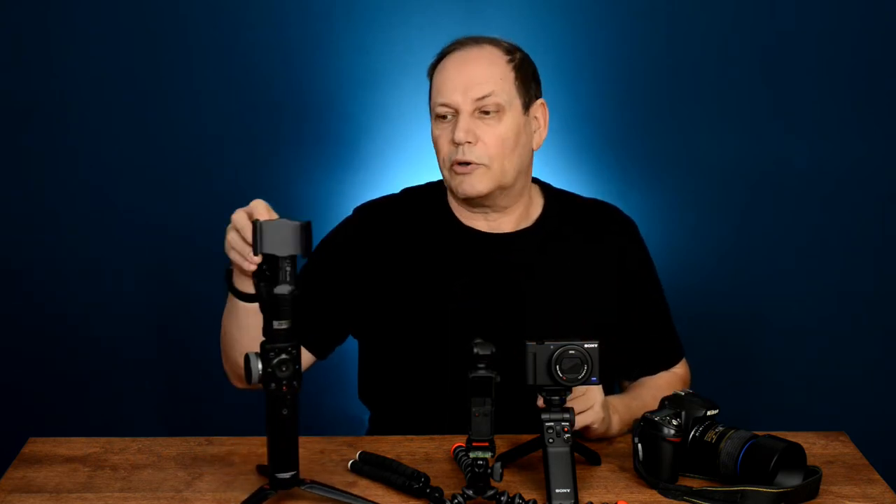Would I take a gimbal on holidays? Honestly, personally, probably not — just because of the size. It's more bulky versus something like the Osmo Pocket. I like small, compact, and easy to go. The quality is good, but again it comes back to your own needs.